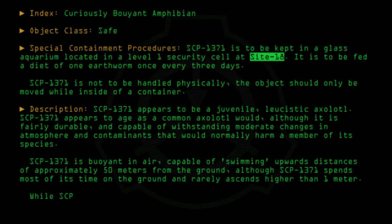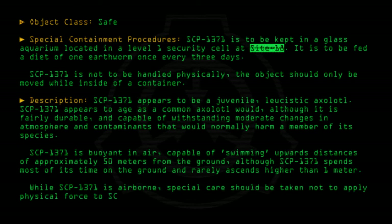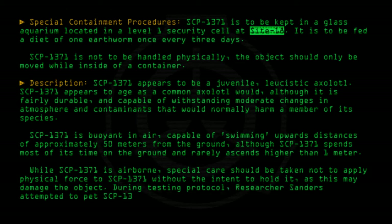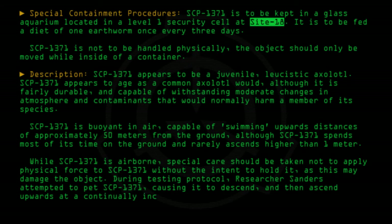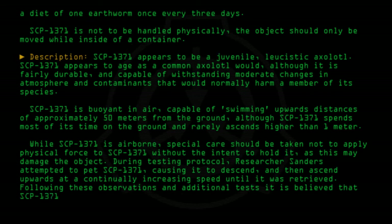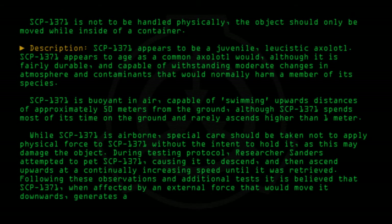While SCP-1371 is airborne, special care should be taken not to apply physical force to SCP-1371 without the intent to hold it, as this may damage the object. During testing protocol, researcher Sanders attempted to pet SCP-1371, causing it to descend and then ascend upwards at a continually increasing speed until it was retrieved. Following these observations and additional tests, it is believed that SCP-1371, when affected by an external force that would move it downwards, generates a massive excess of buoyancy to compensate for its displacement.